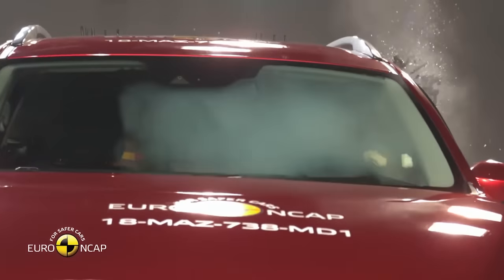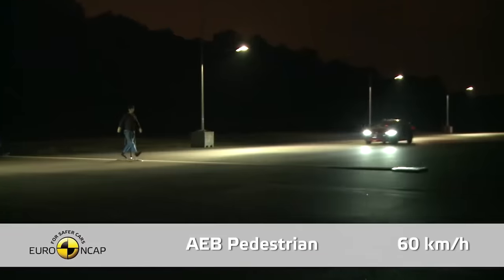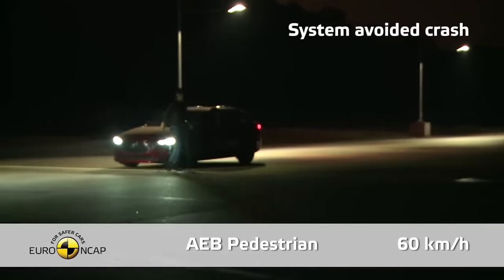The driver will be warned about approaching vehicles from the side or when a car makes an unexpected manoeuvre nearby. Interestingly, the manufacturer supplied the car with a system of information about the driver's condition, which will notify him of his fatigue level when driving at a speed of over 65 km per hour.